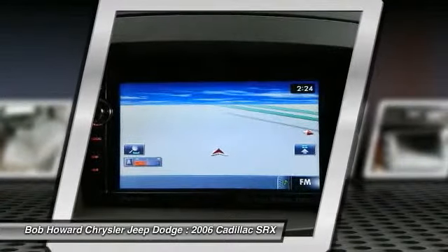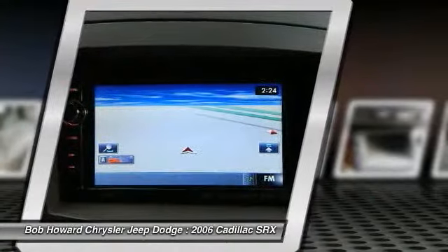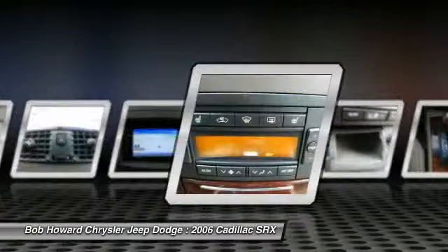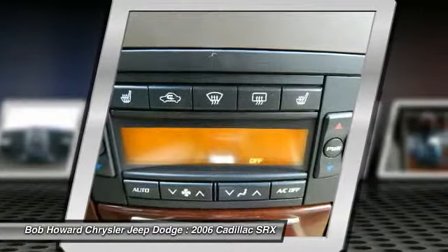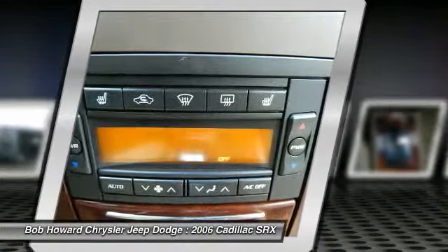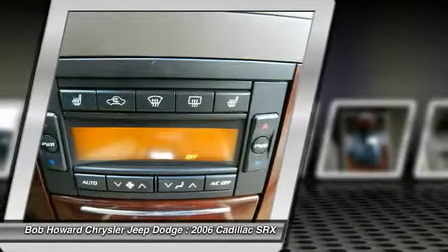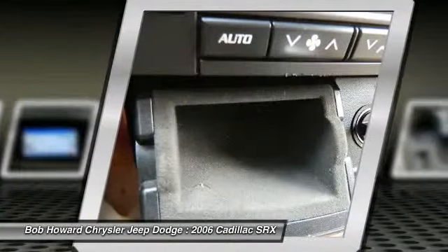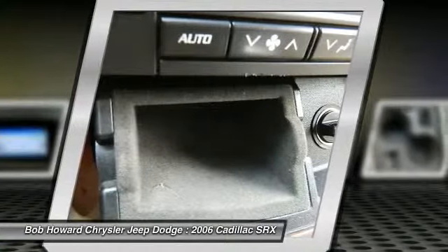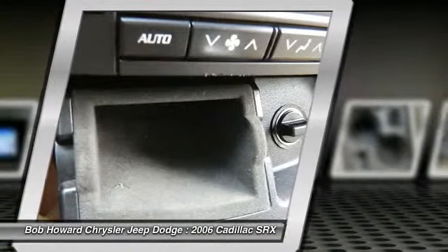If you find a lower price on the exact same vehicle with similar miles and options, we will match the price. Call us for a quick and easy quote to install the special option you are looking for. Need help getting to us? Call us and we will pick you up. Save thousands of dollars buying this vehicle used versus new. Looking for that perfect family vehicle? This is the one for you. Call for your detailed walk-around description where we will tell you everything you need to know about the features and condition of this vehicle.